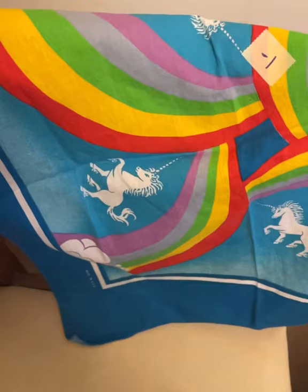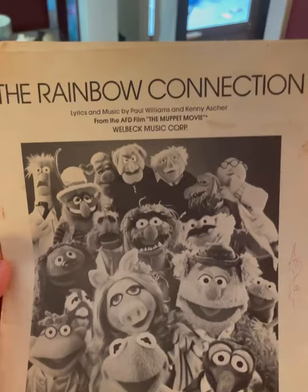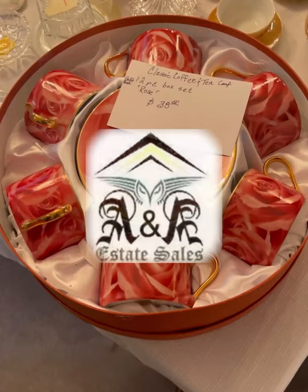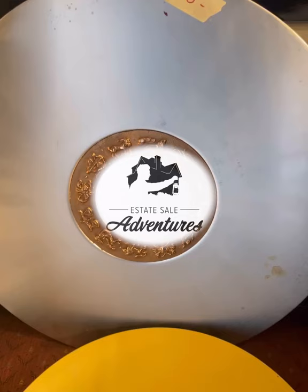I also purchased this unicorn handkerchief, the Rainbow Connection piano solo sheet music, and this collection of Henry Mancini's vinyls for a friend. Shout out to A&A for the great sale. Be sure to like and subscribe.